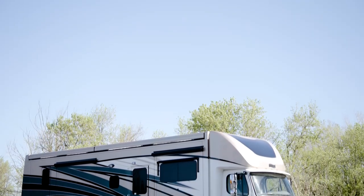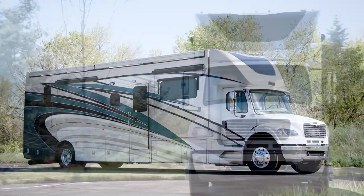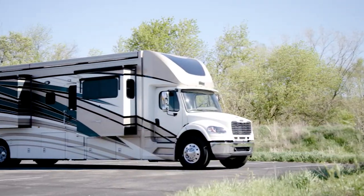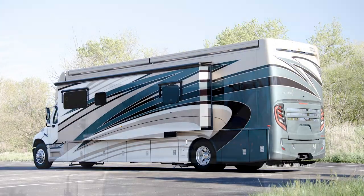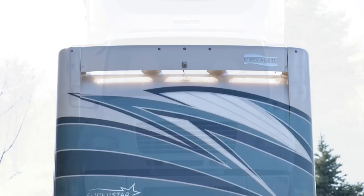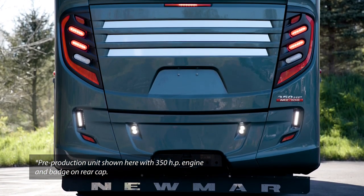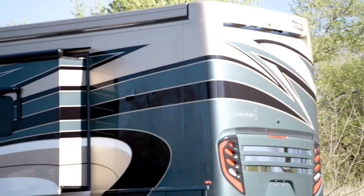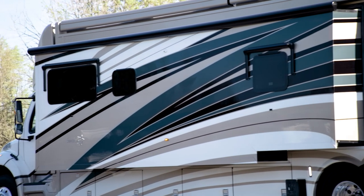The 2022 Superstar is available in four floor plans at 37 or 40 feet in length. Floor plan 4059 features 40 feet and 11 inches in length and three power slide-outs, including a full wall slide. Each Superstar is built on a Freightliner M2-106 chassis with a Cummins L9 8.9-liter diesel engine producing 360 horsepower and 1,150 pound-feet of torque. Our exclusive full-paint masterpiece finish, shown here in Gotham, adorns each Superstar and is made possible by BASF industrial finishes.